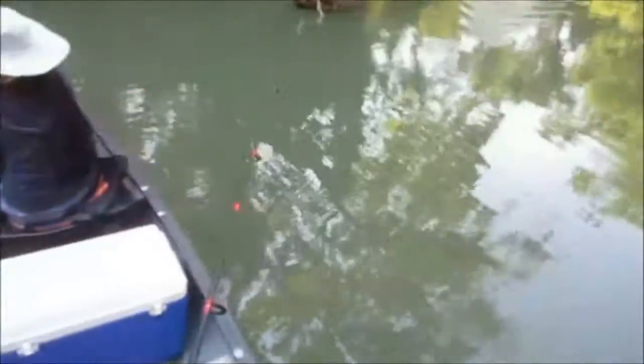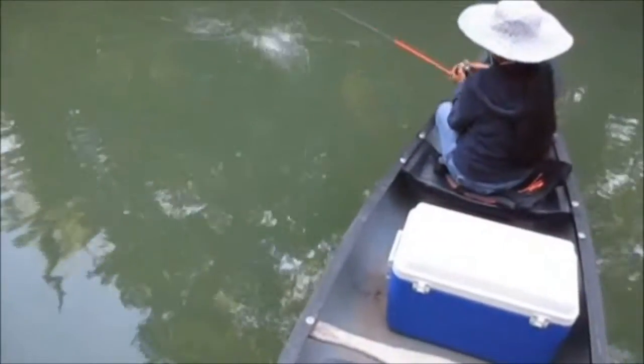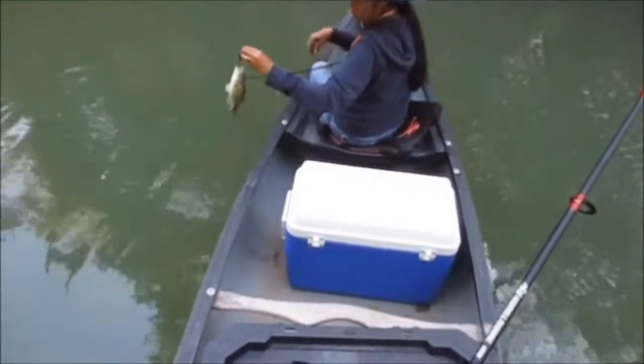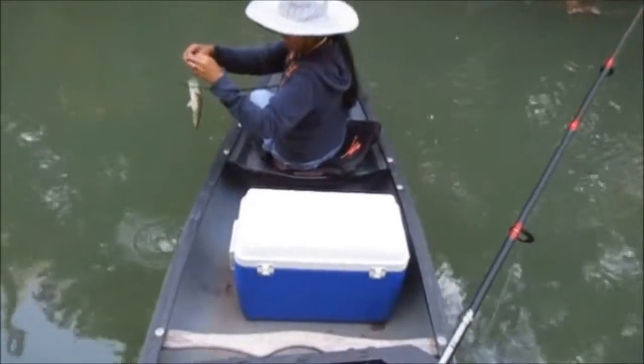Alright, we got one on a bass here guys, finally! Almost everyone has gotten off today. It's a spotted bass. She got him on the Bandit Mistake 200 — it's bumblebee color on one side and red and black on the other.